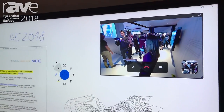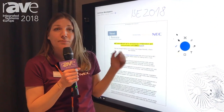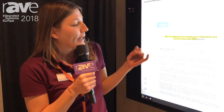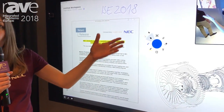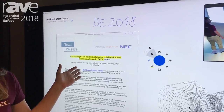Also included in the Infinity Board offering is a new software solution called Mosaic, developed by DisplayNote. This software allows us to have collaborative whiteboarding, video and audio calls at the same time, wireless presentation, and office document editing.